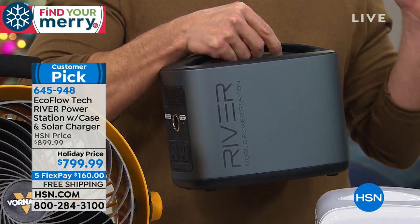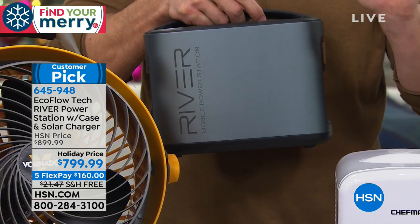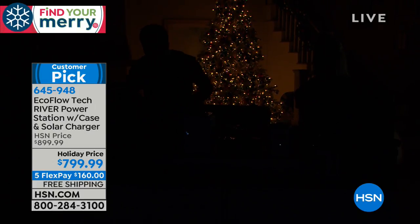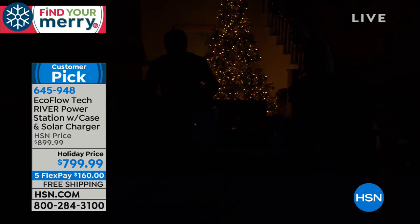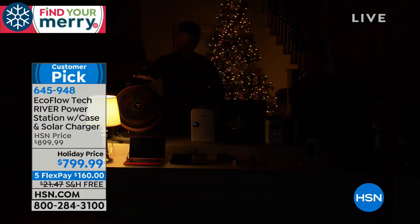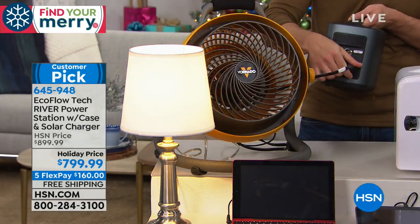Typically what happens when a storm pushes through is the lights go out — but with the EcoFlow, we don't lose power. Let's simulate losing power right now. We're going to take a normal table lamp, plug it in to get light, and since we're in Florida, plug in this heavy-duty yellow fan as well. They're all going into the industrial amount of power on the back of the EcoFlow — you can hear the fan spinning. This is where it's worth its weight in gold.